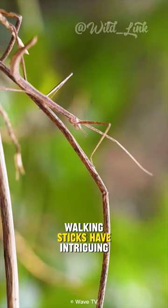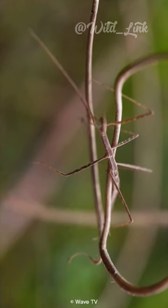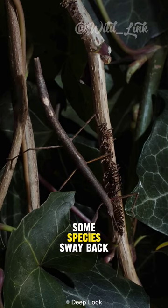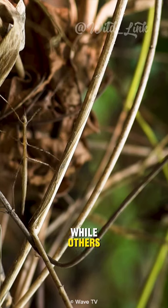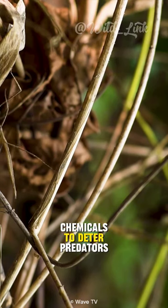Walking sticks have intriguing defensive behaviors. When threatened, some species sway back and forth to mimic vegetation moving in the wind, while others produce foul-smelling chemicals to deter predators.